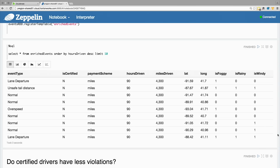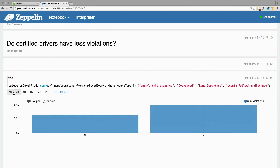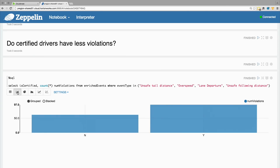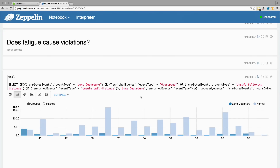First question I want to ask is whether certification has any impact on the violations. I can issue a simple query and get the data set back. Once I have the results set back, I can start analyzing it by plotting it. This gives me a visual representation of the data. Let's see if fatigue causes violations. By issuing a SQL query, I get some results back and I can further go inside and plot them in different formats to get a better appreciation of the data.